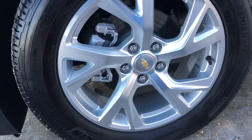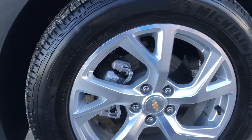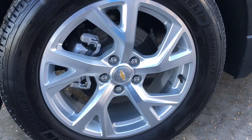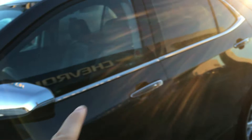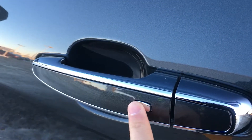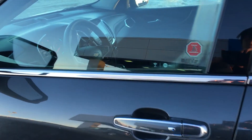On each corner of the Equinox you get 225-60 tires mounted on 18-inch aluminum wheels, complemented by the chrome mirror caps, the chrome window molding as well as the chrome in the front. This gives a nice overall appearance, and that is a lock and unlock button for keyless entry.